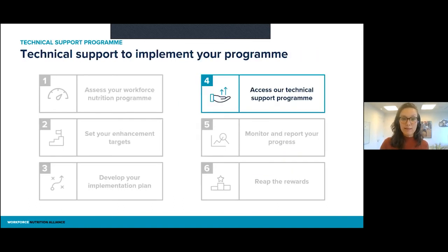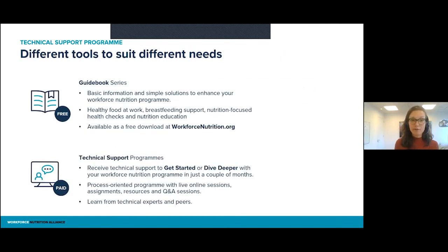This is where that sits in the six-step process — in the fourth step. Once you have developed your implementation plan, meaning you have set your direction on where you want to improve, you can access our technical support program. We help you think through all of those steps concretely. We have different tools available because we realized that each company has different needs.